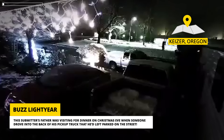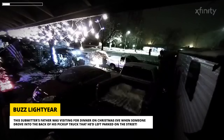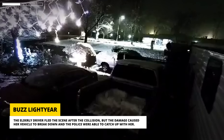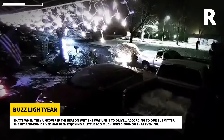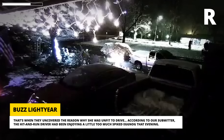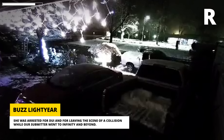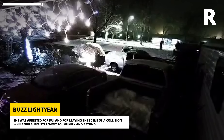This submitter's father was visiting for dinner on Christmas Eve when someone drove into the back of his pickup truck that he'd left parked on the street. The elderly driver fled the scene after the collision, but the damage caused her vehicle to break down and the police were able to catch up with her. That's when they uncovered the reason why she was unfit to drive. According to our submitter, the hit-and-run driver had been enjoying a little too much spiked eggnog that evening. She was arrested for DUI and for leaving the scene of a collision while our submitter went to infinity and beyond.